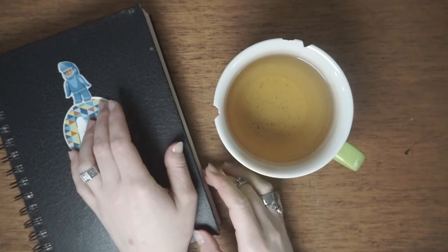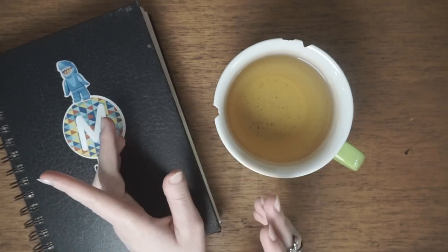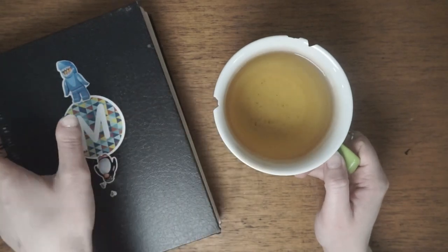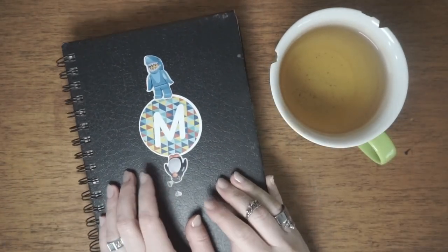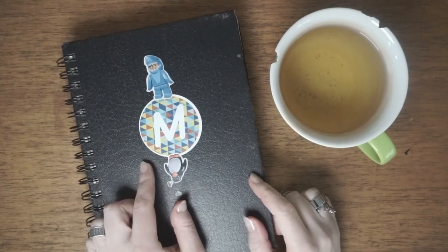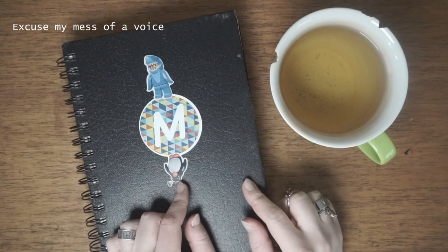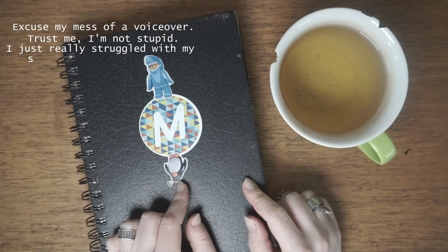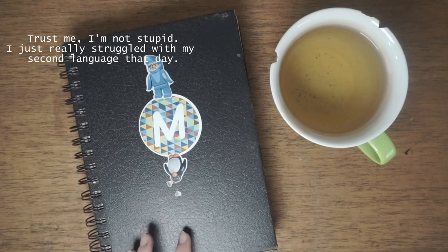Hey guys, welcome or welcome back to my channel where I create magical, nerdy and weird things. Today we're going through one of my sketchbooks — this one is the last one I finished in November last year, so November 2023. It's 2024 now.